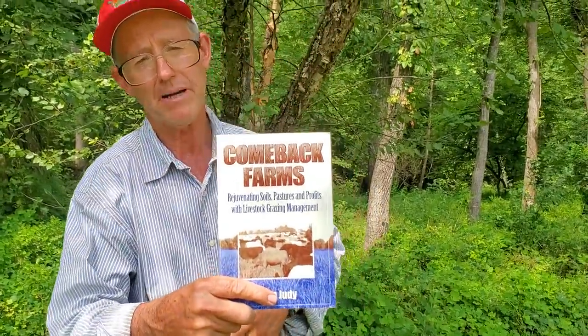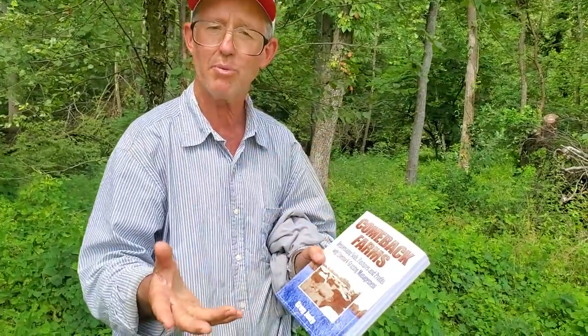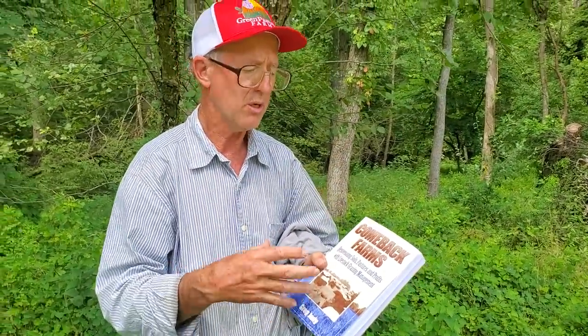In 2008 I came out with 'Comeback Farms.' This basically takes off from where 'No Risk Ranching' left off — doing a lot of different grazing practices. This is about the time I met Ian Mitchell Innis from South Africa, started doing more of the holistic management, planned grazing, mob grazing management. Hair sheep were brought into the farm operation, guard dogs — just a whole host of new things that we weren't doing in the first book.